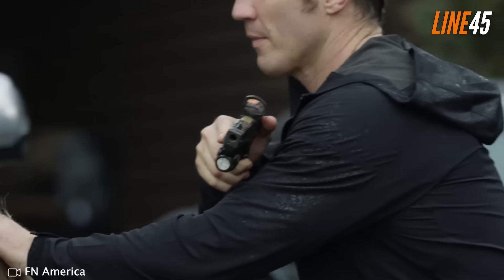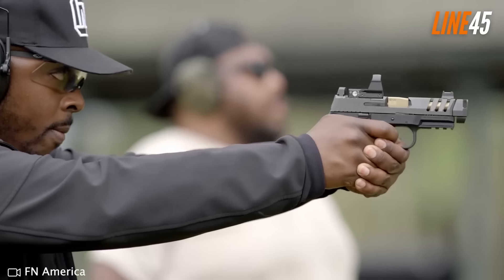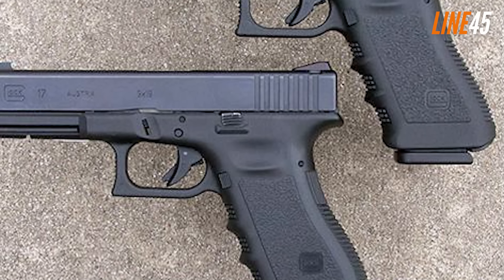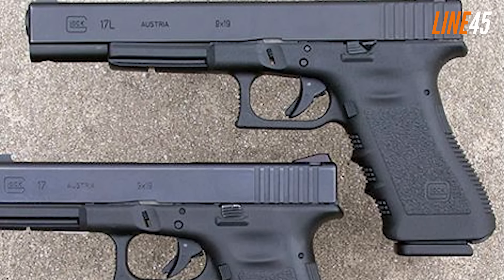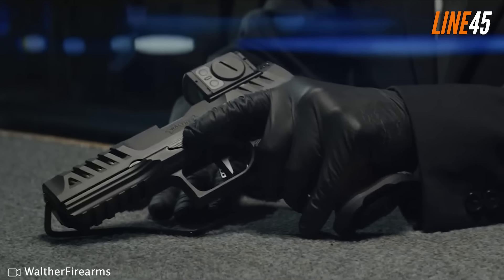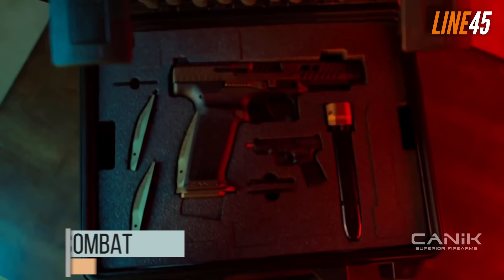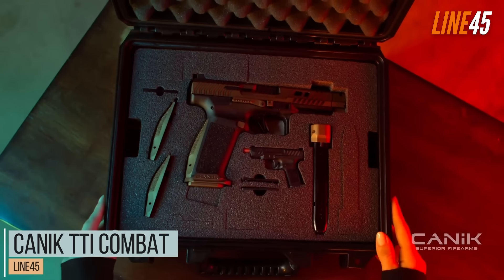This is your boy Ted from Line 45. This episode allows me to showcase my top picks for the most accurate of all the new nine millimeter pistols released in 2024. Before we get underway, please remember to hit the like and subscribe buttons — those simple clicks mean a lot for my channel. Now let's return to the video.